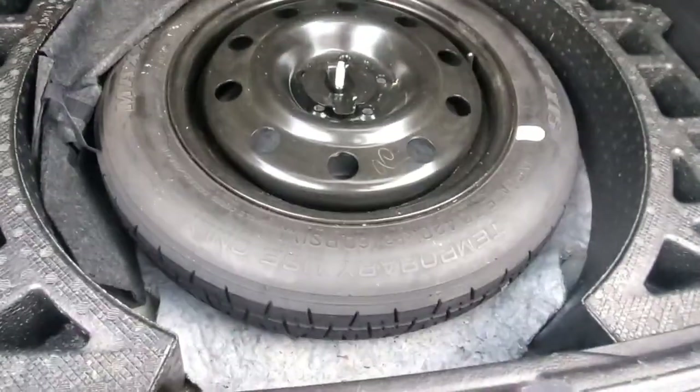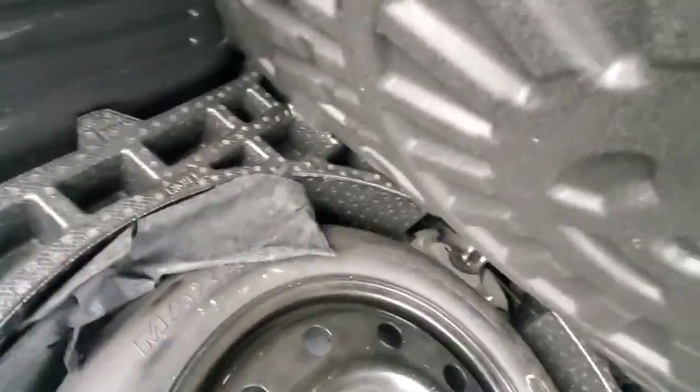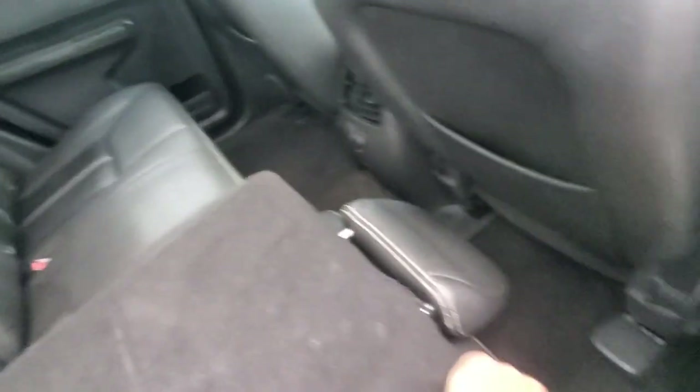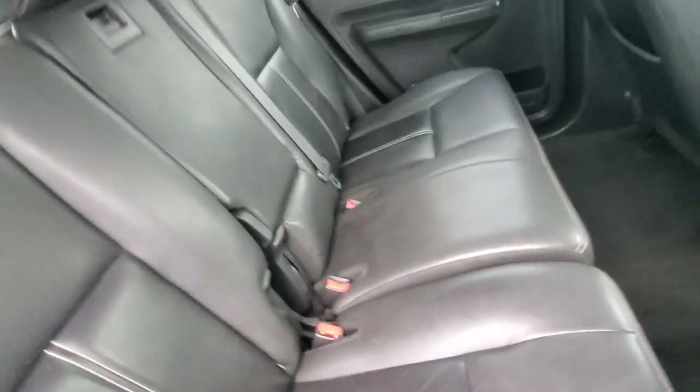We've got the spare tire, and probably the jack and stuff right in here. These seats do go down, so it does give you a good cargo space. I used to have one of these - I remember putting these seats down and getting some really good cargo space, putting a lot of stuff back here.